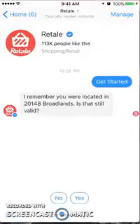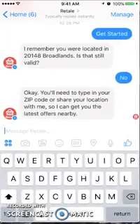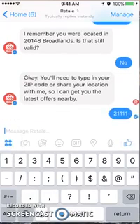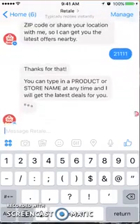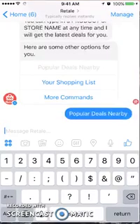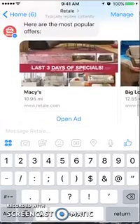I had used this previously, but I'm going to put in a new zip code — let's try 2111. I'm not sure if that's a zip code, but it accepted it, so it probably is. You can type in a product or store name at any time, or choose other options: shopping list, popular deals nearby. Let's go with popular deals nearby.